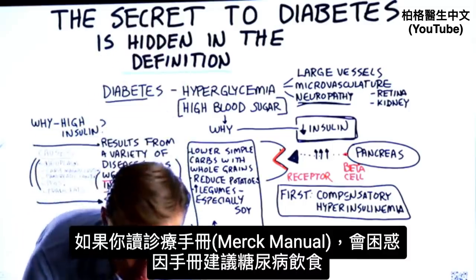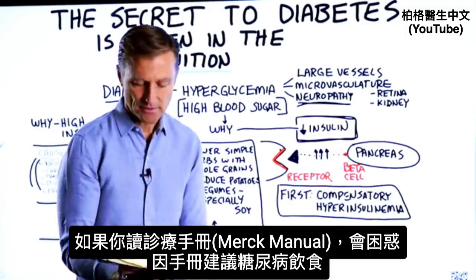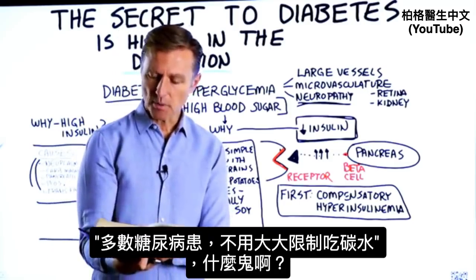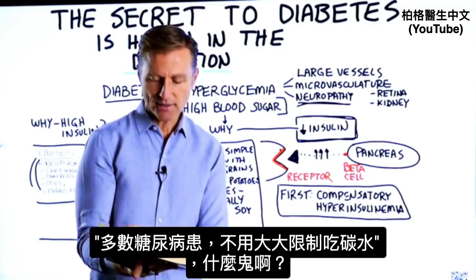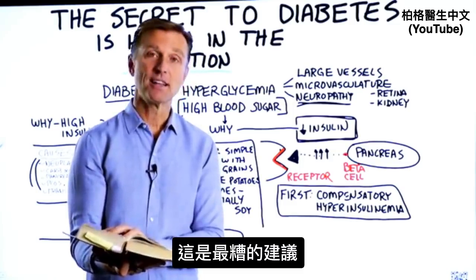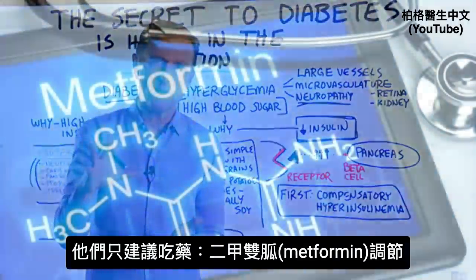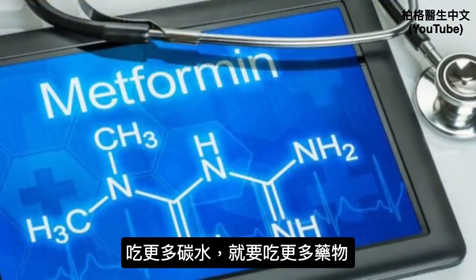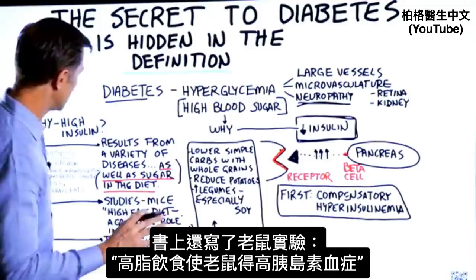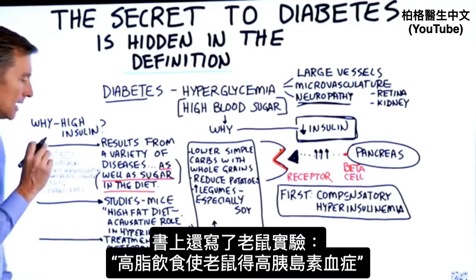But you might be confused if you read Merck's Manual under the chapter on diabetes, specifically regarding diet. It says: 'There is no need to disproportionately restrict the intake of carbohydrates in the diet of most diabetics.' That is absolutely bad advice. What they're going to recommend instead is just managing it with metformin — and if you consume more carbohydrates, just increase your medication. The page also mentions that a high-fat diet has a causative role in hyperinsulinemia, citing mice studies.